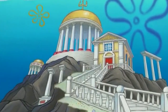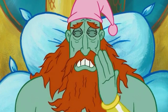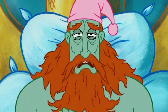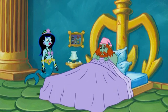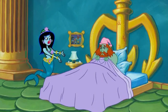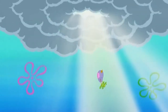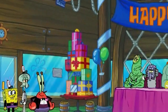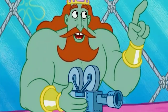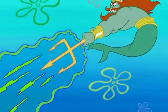Now let's dive into another intriguing episode called The Clash of Triton. The story revolves around King Neptune visiting the Krusty Krab and sharing the tale of his son, Triton. It all started one day while giving Triton his smiting lessons, and of course Mr. Krabs seizes the opportunity to make some extra cash.